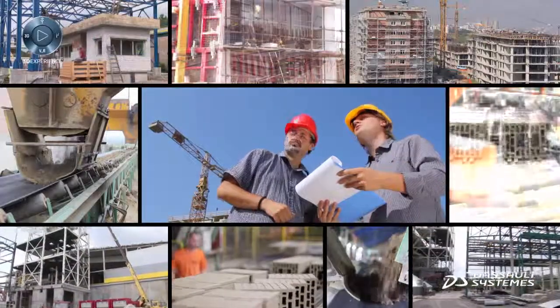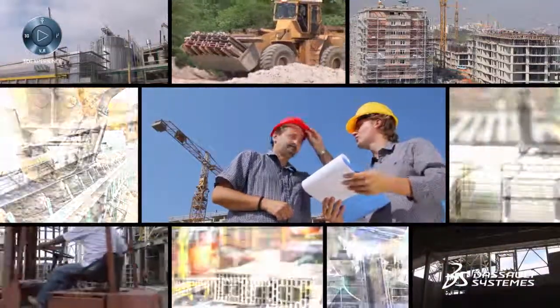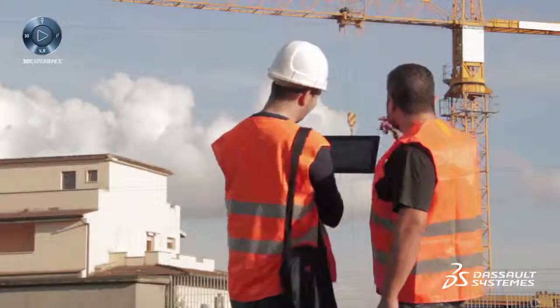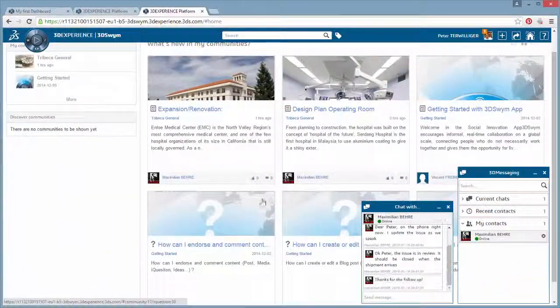The Optimized Construction Industry Solution Experience from Dassault Systèmes integrates project data, tracks progress, and brings together project teams — including owners, architects, engineers, general contractors, fabricators, and subcontractors — all on a single, intuitive, collaborative platform.